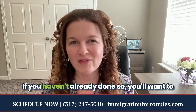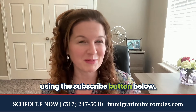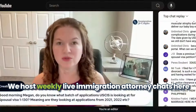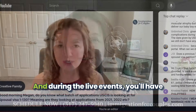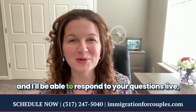If you haven't already done so, you'll want to subscribe to our channel using the subscribe button below. I also invite you to follow our Facebook page, Immigration for Couples. We host weekly live immigration attorney chats on both Facebook and YouTube, where you'll have an opportunity to ask me questions and I'll respond live.